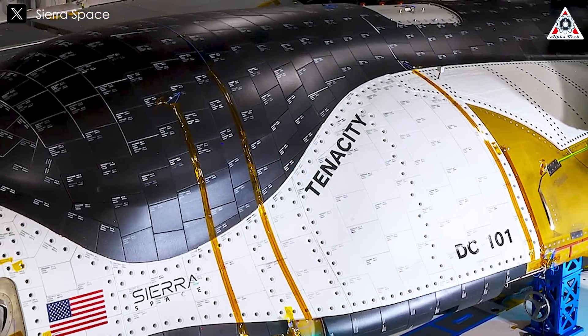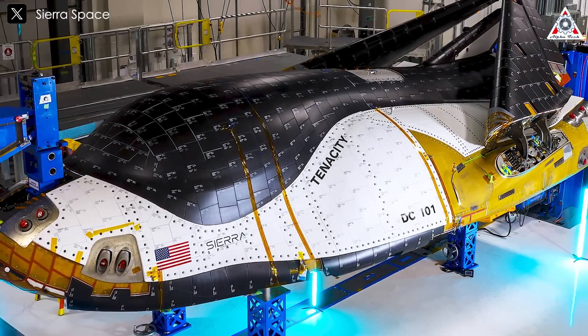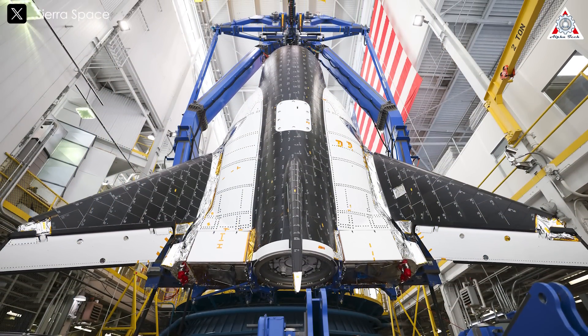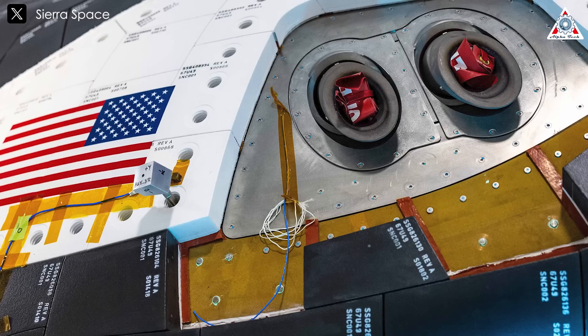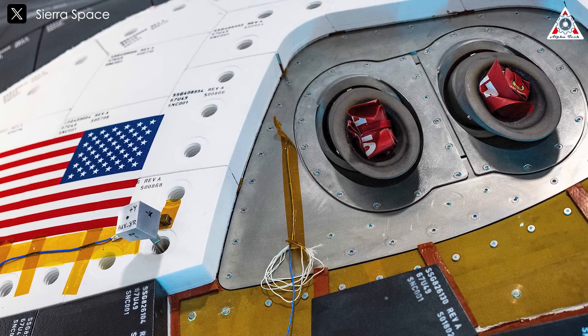This milestone marks a critical step in demonstrating the capabilities of this next-generation space plane. Meanwhile, technicians are completing the installation of the heat shield tiles, a vital component for ensuring the spacecraft's safe reentry into Earth's atmosphere. These tiles represent a blend of advanced materials and manufacturing techniques, providing both thermal protection and durability.